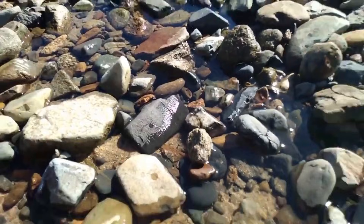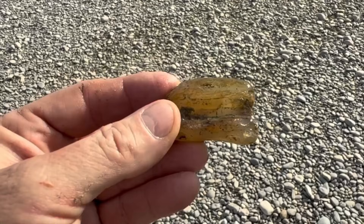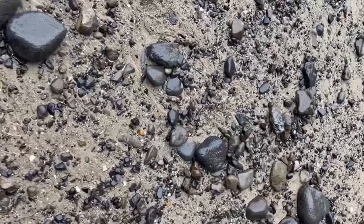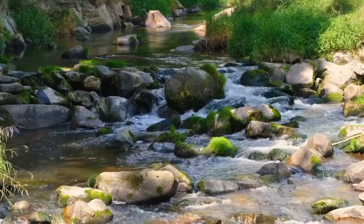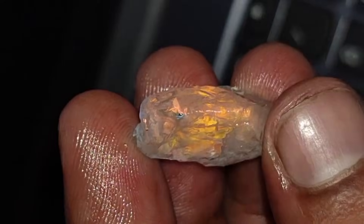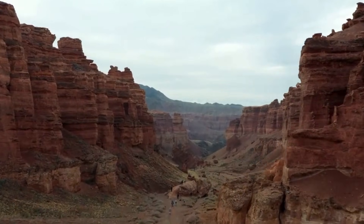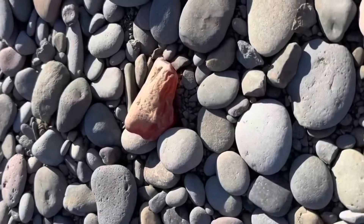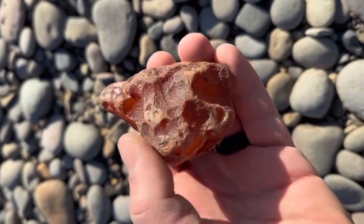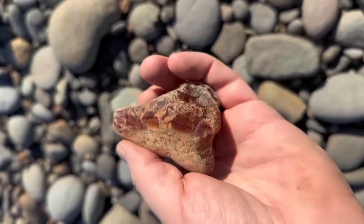Water is nature's silent prospector. Over time, it washes away lighter material and leaves behind heavier minerals. That's why you'll often find gem fragments in dry riverbeds, stream bends, or erosion channels after rainfall. Walk where the flow slows down — near bends or natural rock traps — where heavier minerals like garnet, topaz, and tourmaline settle naturally. Even if you're far from a river, ancient water paths still exist. Look for smooth, rounded stones embedded in dirt — a clear sign that water once passed there, carrying minerals that may now rest below the surface.